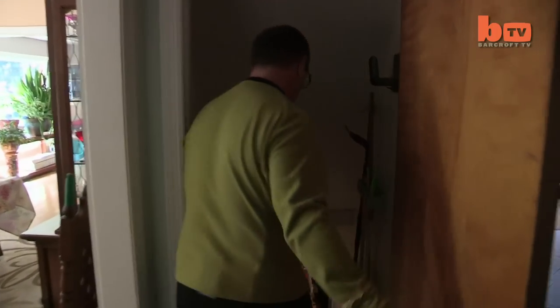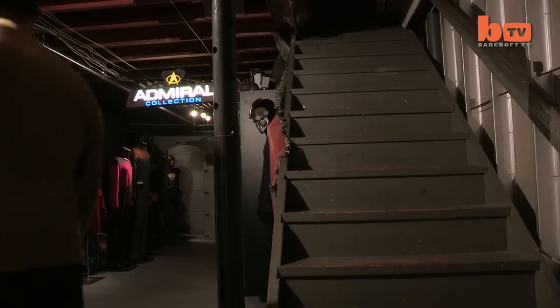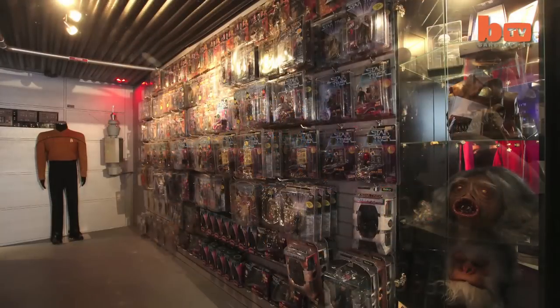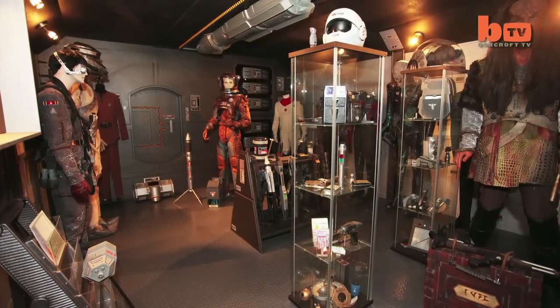Anthony Forza has boldly gone where few Trekkies have gone before, by turning his basement into a Starship Enterprise replica. It took me almost three years, working nights, to produce this basement. It probably has over 1,500 man hours put into it, and probably value wise, you're looking at half a million dollars I would say.